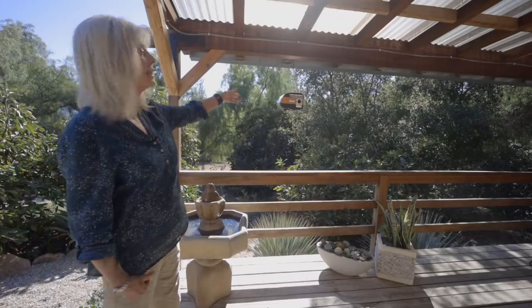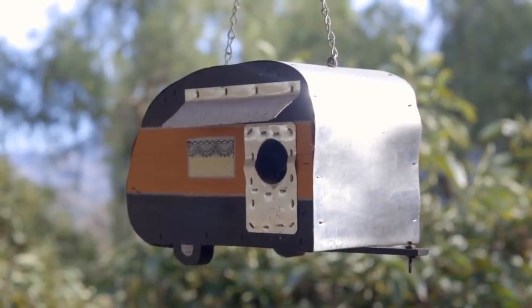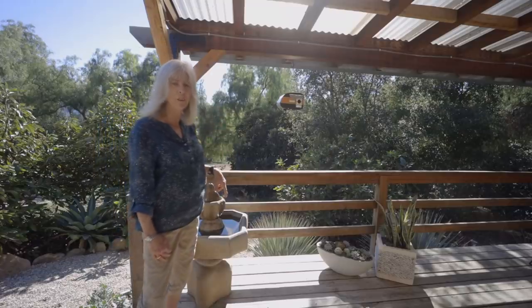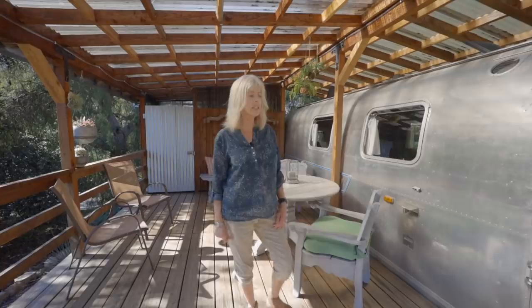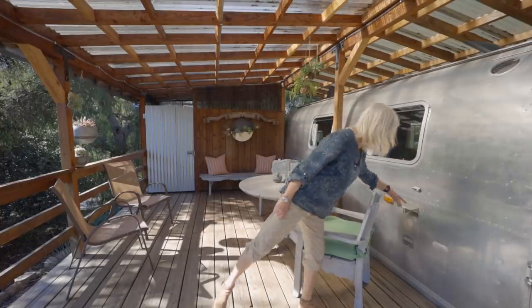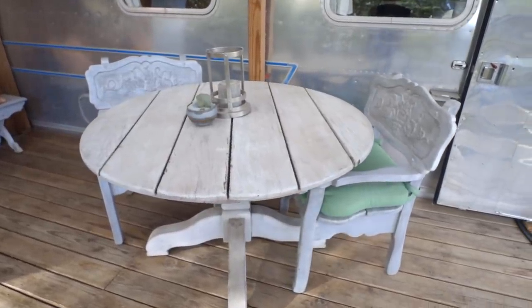This little birdhouse is a trip — somebody gave it to me. And there actually are birds that nest in here, and they don't seem to be afraid of people. They do their thing — just little canyon wrens. And that's special when it happens. This is the outside seating area where you can actually work out here too, because there's an outlet right there. You get really good Wi-Fi out here and it's comfortable to have your meal.